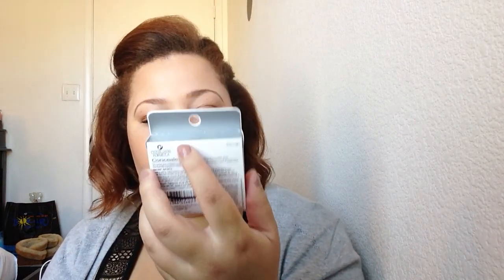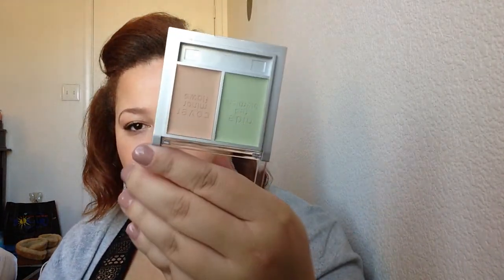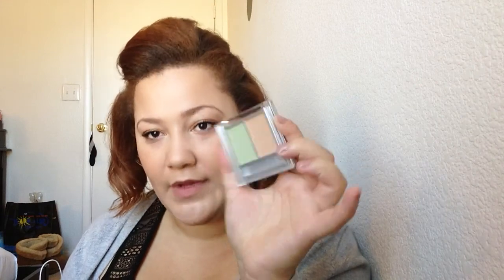Then I picked up a Physicians Formula Concealer 101 Perfecting Concealer Duo in the shade Light. It doesn't look super super light — I feel like if you were very pale this would be too dark for you. But the main reason I got it was for the green concealer, since I don't have one — it's supposed to help hide blemishes. This was $1.95.